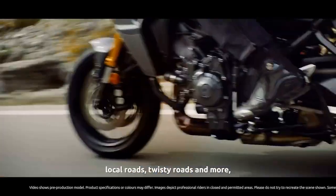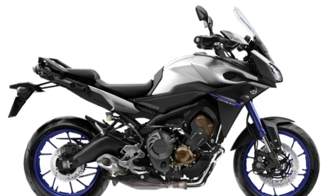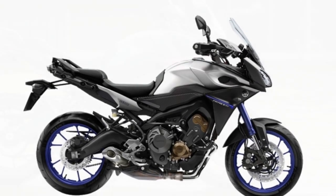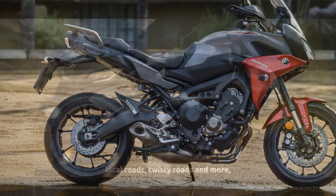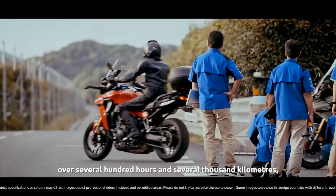Nimble Handling: The Tracer 900 is designed for riders who enjoy twisty roads as much as the straightaways. It features a well-balanced chassis and an adjustable suspension system that allows you to fine-tune the bike's handling characteristics to your liking. Its nimble nature and responsive steering make it a joy to lean into corners and carve through winding roads.